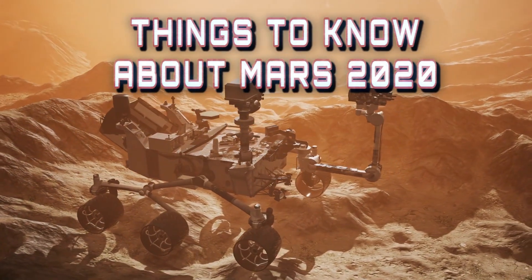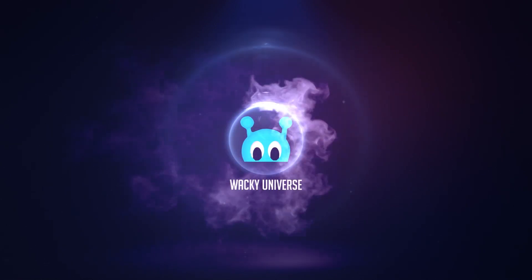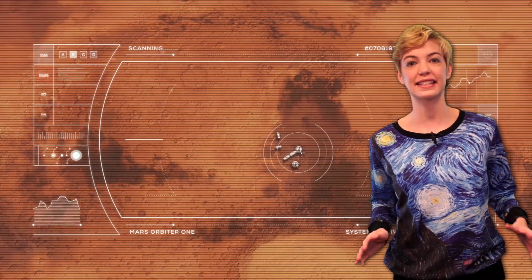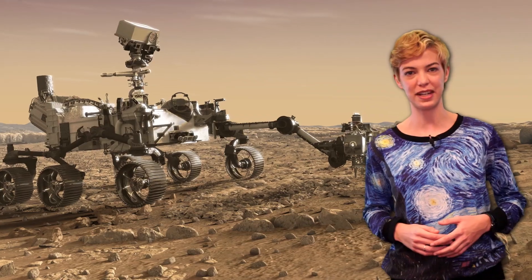10 Things to Know About Mars 2020. Hey everyone, welcome to Wack Universe. I'm your host, Jay. Later this year in July, NASA will launch its new Mars rover to explore the red planet's secrets. Here's what you need to know about Mars 2020 before it goes on its two-year expedition.